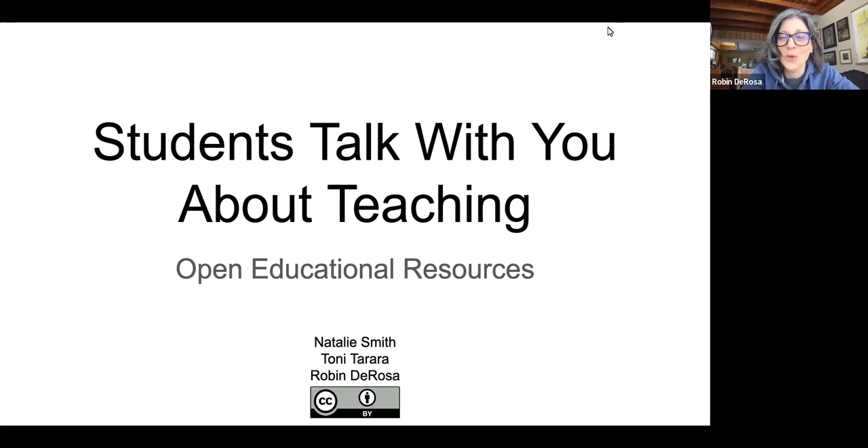Hello, everybody, and welcome to the first in our series, Students Talk to You About Teaching. This is a great series put on by our CoLab student affiliates.